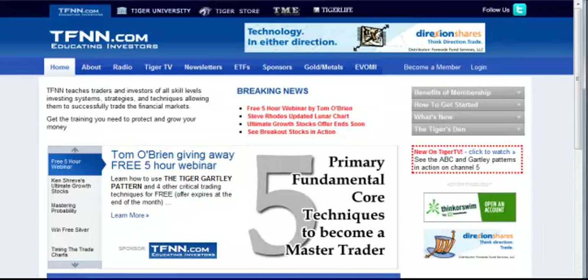What I'm going to do in this quick video is just show you a couple of those techniques Tom will be going over that he recently used in a Gold Report trade.